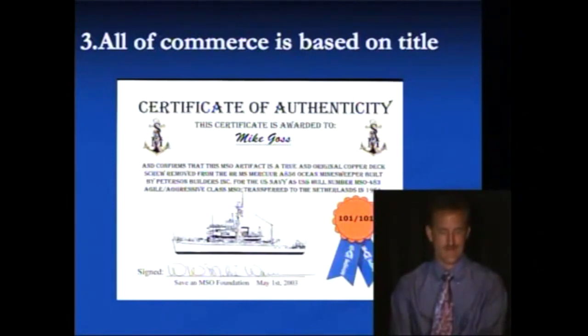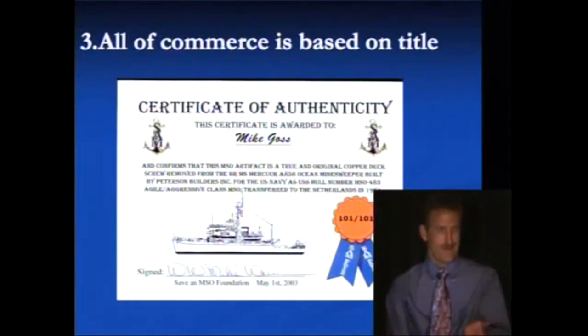This vessel was created and given an MSO, and the vessel along with its MSO was transferred to the Netherlands. Did the Netherlands have to register it, or pay the United States a registration fee? Not at all, because they had the true and lawful title — the MSO. Once the vessel sank or was parted out, allowing those copper deck screws to be removed and resold, they're telling Mr. Mike Goss he's getting an original copper screw and giving it an MSO, a manufacturer's declaration of creation to go with the screw.